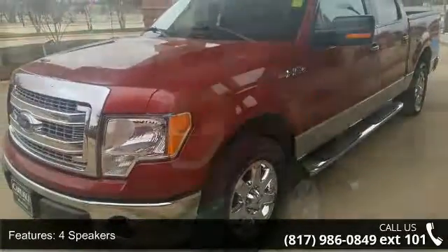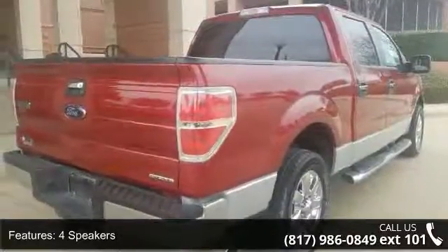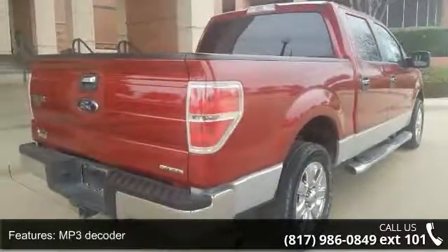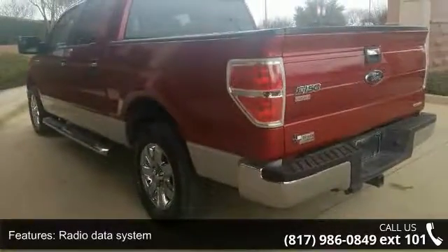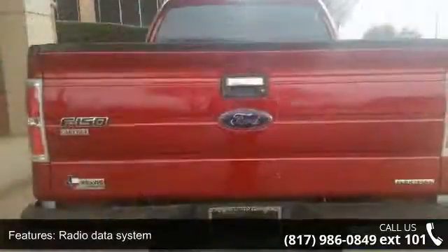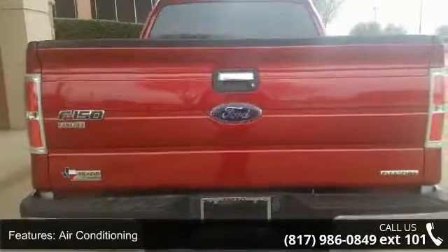Some of the top features included with this vehicle are 4 speakers, MP3 decoder, radio data system, air conditioning, power steering, power windows, remote keyless entry, steering wheel mounted audio controls, sync and speed sensing steering.